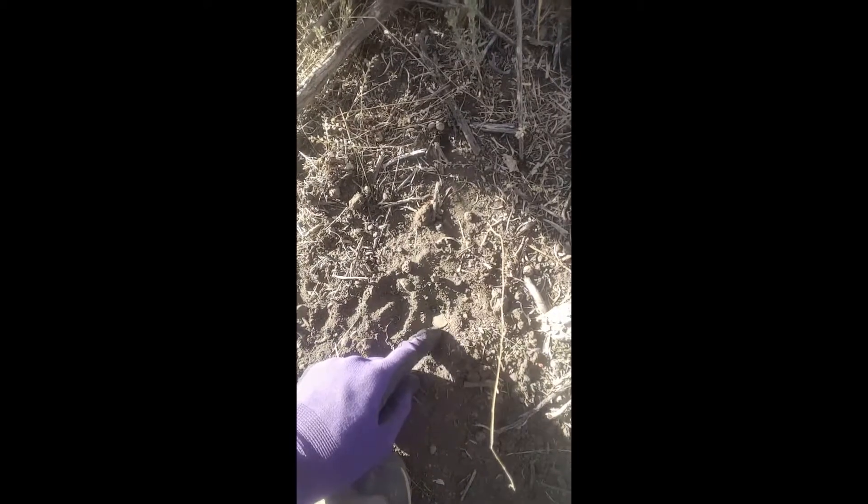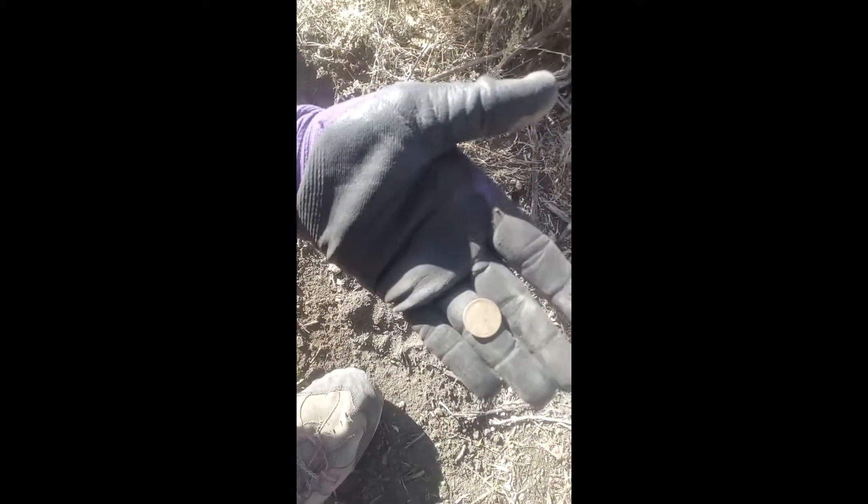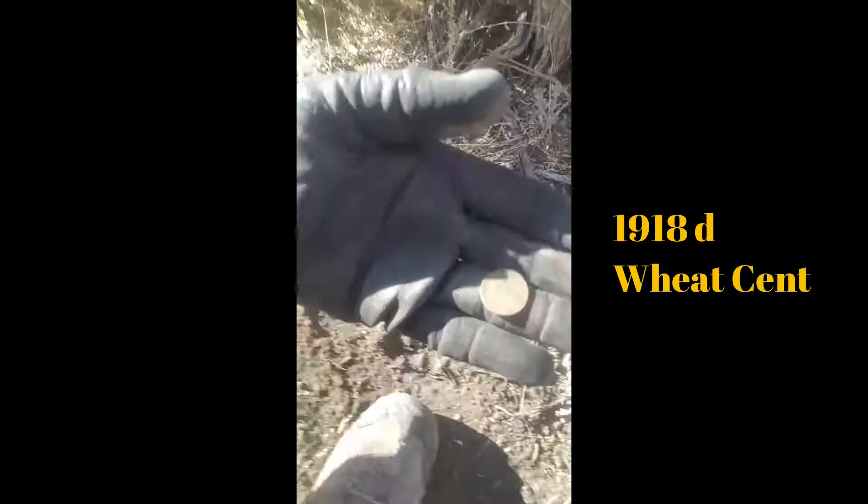If you find a coin in a spot, try to stay in that area and hunt it out pretty well — there are likely to be more coins. That's what's happening right now with me. Look what we got here in the hole — looks like a wheat penny. It's a teens one, maybe a 1919 or a 14D — we'll let you know later.